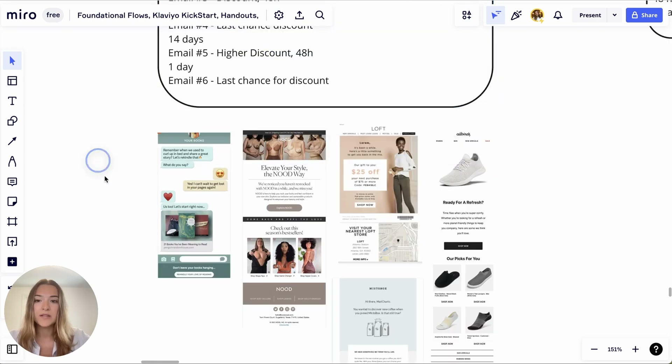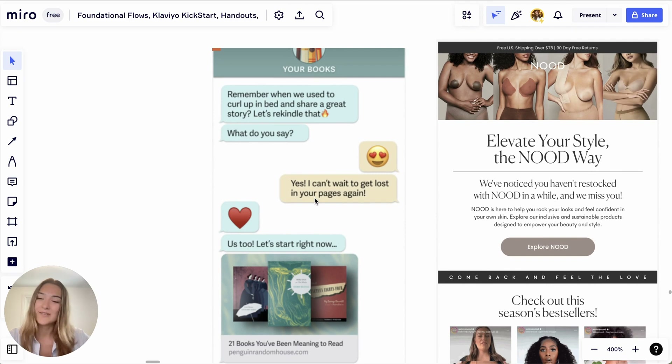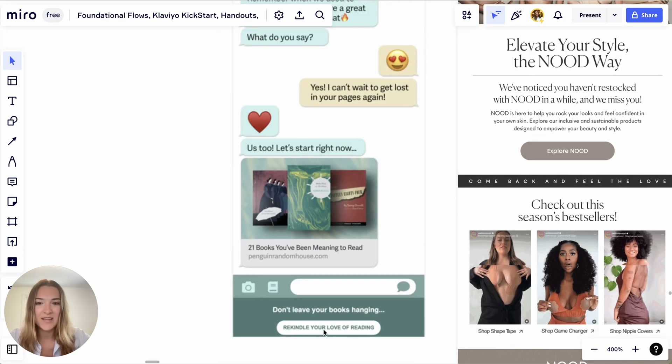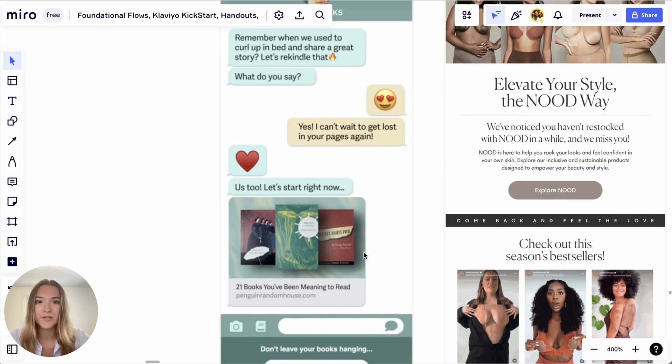I have a few examples here. I really love this example because of how personal and targeted it is — it evokes emotions like 'remember when we used to curl up in bed.' It's a wonderful example. It doesn't have to be this design format; you can write a personal message saying all of that. There's a CTA here with links to recommended products — a really cool example.